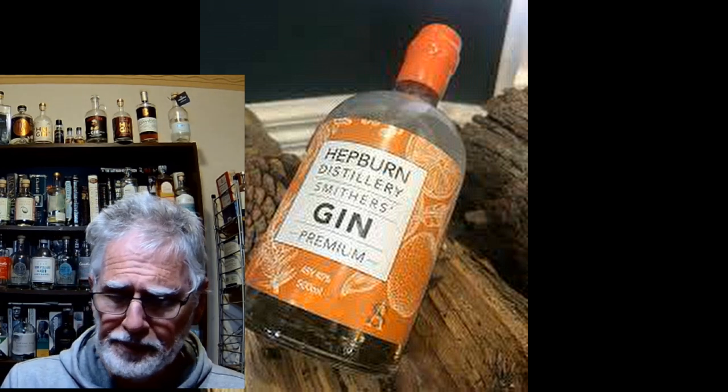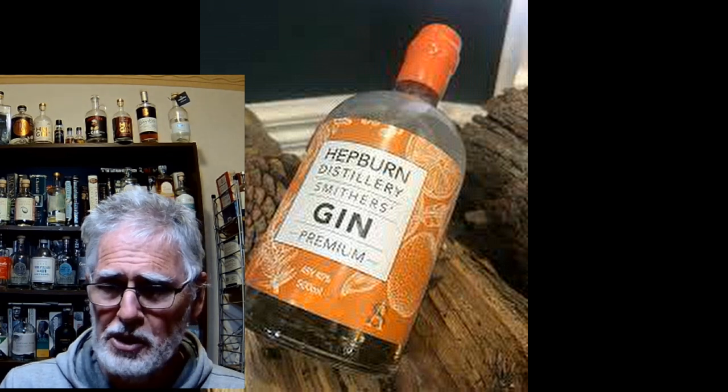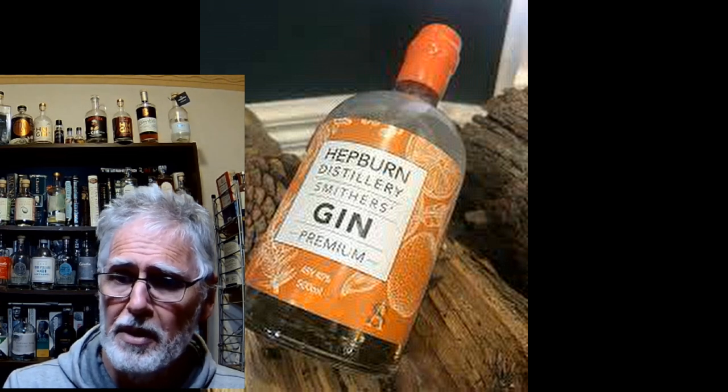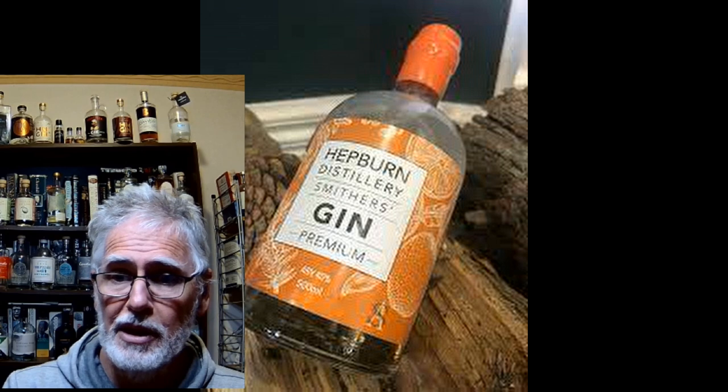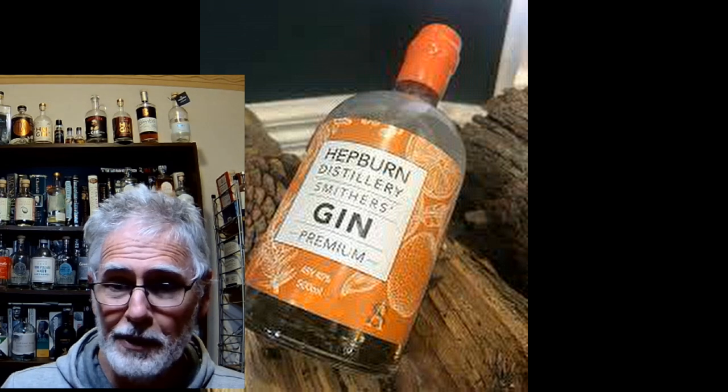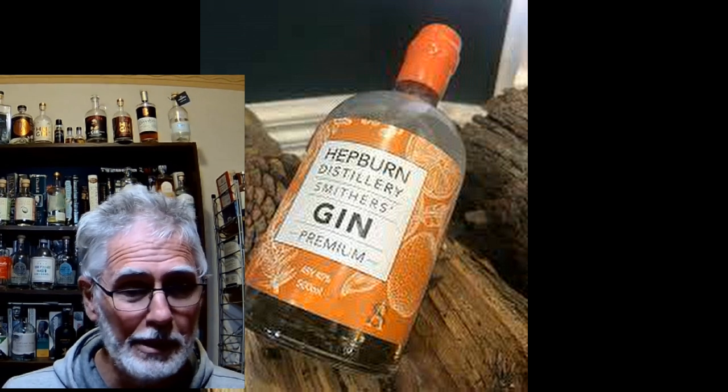Yep. Citrus is forward, there's plenty of juniper — this is identifiably a dry gin. I would suggest it would make a lethal G&T, and you should get some after hitting that subscribe button. Thank you very much for watching.